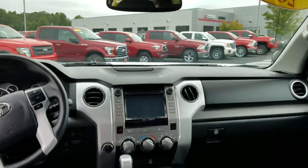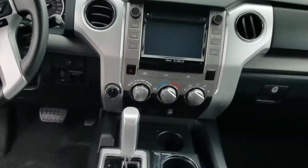It's got the 5.7 liter V8. It is a Crewmax, four-wheel drive.